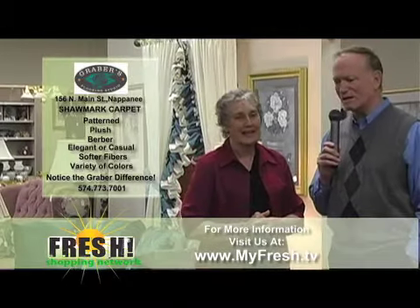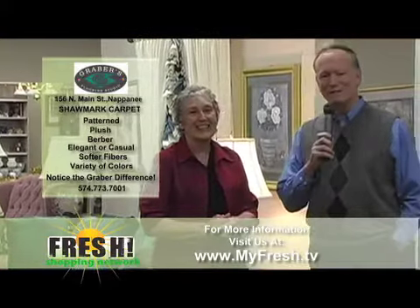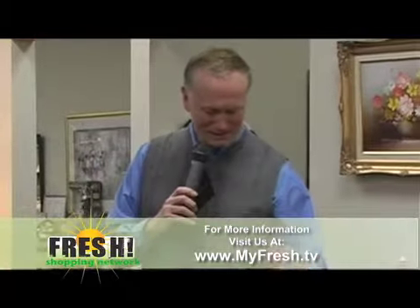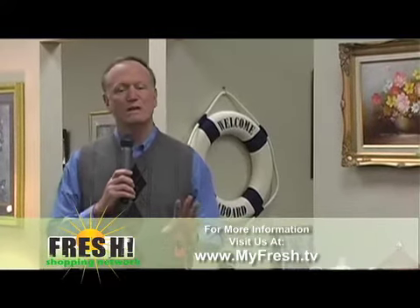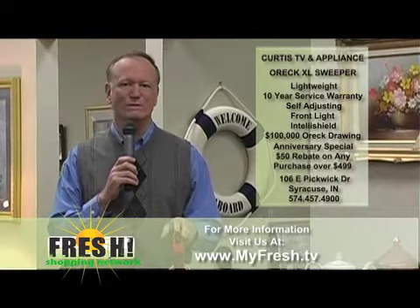Great seeing you, Evadine. Say hi to Arden when you head back to the store this morning. Thank you. Evadine Graber from Graber's Flooring Studio as we continue here from Downtown Design and Consign. We're going to head over to the Concord Mall in just a little bit, but first I wanted to tell you a little bit about what's happening at Curtis TV and Appliance.